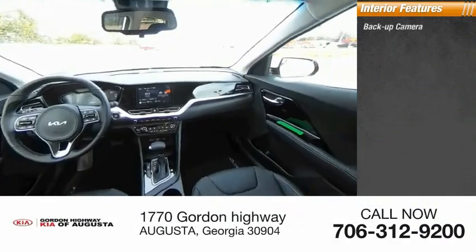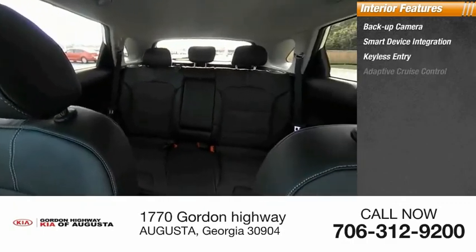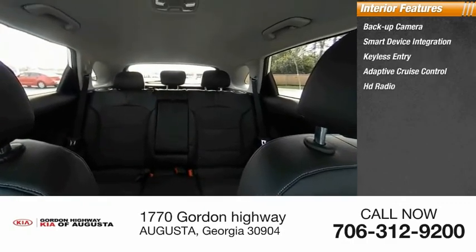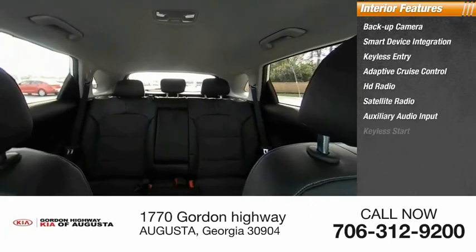Inside you'll find backup camera, smart device integration, keyless entry, adaptive cruise control, HD radio, satellite radio, auxiliary audio input, and keyless start.